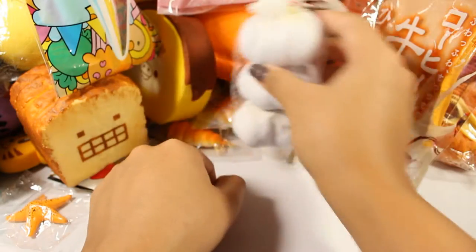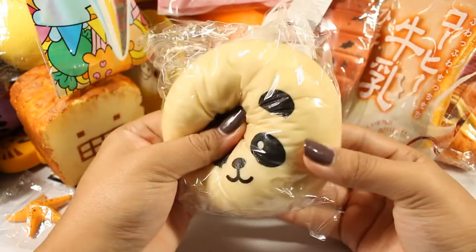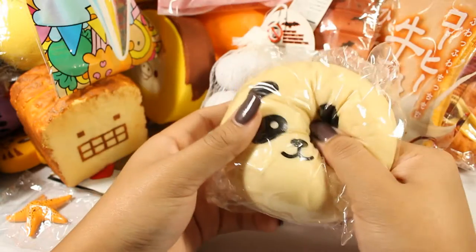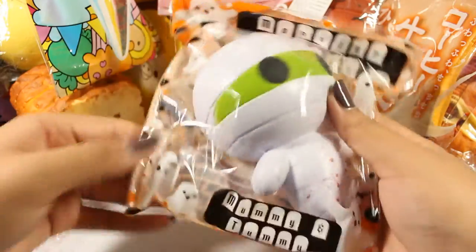I'm pretty biased when it comes to vampire themed stuff. Found it — this is the original panda bun I first got. Not squishy and yellow because it's old. Here is Mummy from the Cutie Creative Monster Dolls.